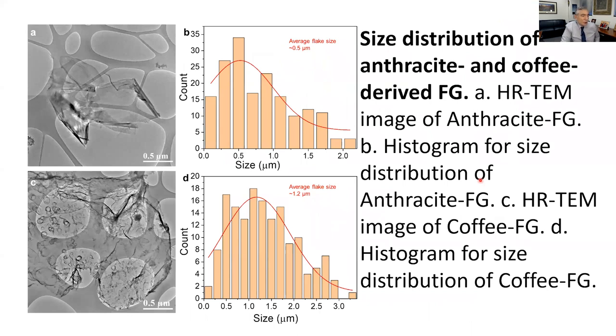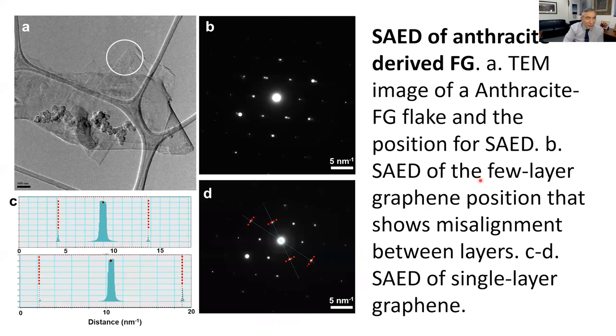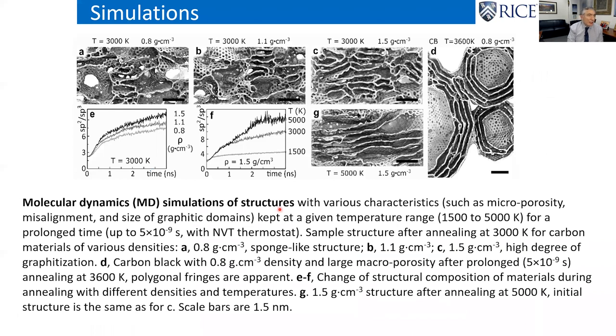You can get different size distributions depending on starting material size and how long you run the flash — 10 milliseconds gives small sizes, 500 milliseconds gives larger sheets. Small sheets are often preferred in composites. The electron microscopy shows a clearly hexagonal pattern with spots shifted from one another, confirming turbostratic structure. Modeling shows that at these temperatures every bond breaks and then reforms as graphene, which is the thermodynamically most stable carbon formation.